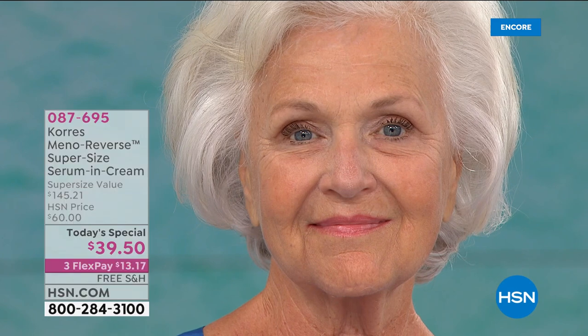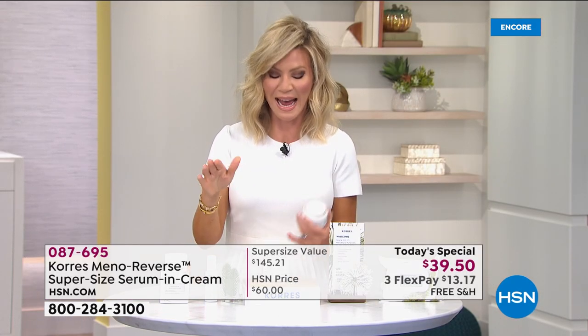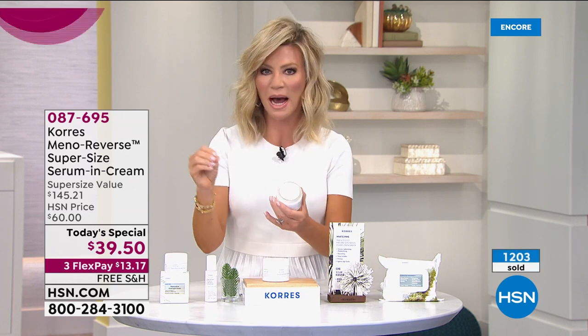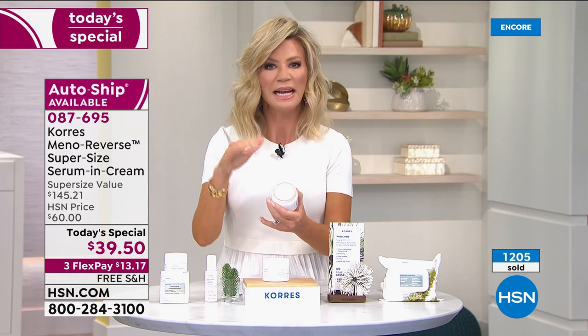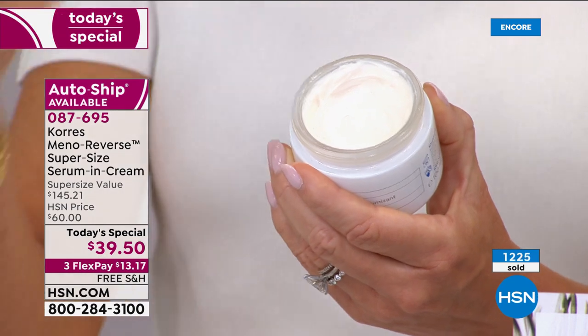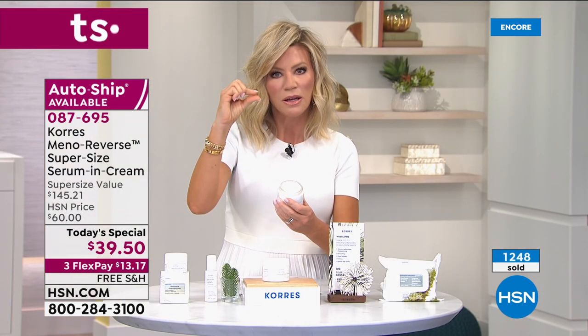Lena was so passionate about the results happening so quickly. We were talking about volume — and ladies, we're not talking about adding volume through hydration alone. Hyaluronic acid is great in your 20s and 30s, but as we head into our 50s and 60s through that menopausal stage, skin needs something different. That's where the White Pine and her unique extract come in. It's more than hydration — it's rebuilding collagen, called our cellular rebuilder.